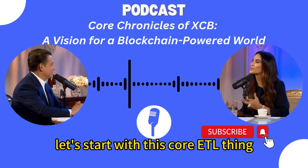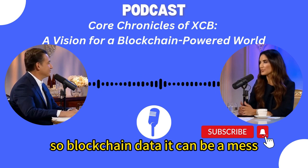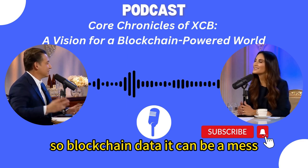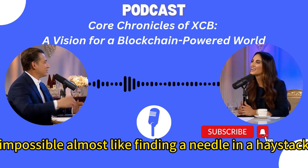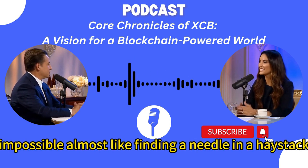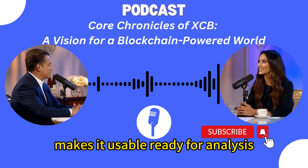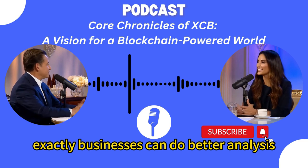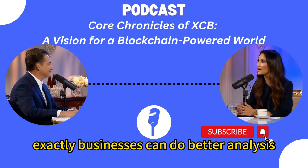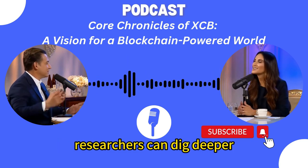Let's start with Core ETL — it's being called the Marie Kondo of blockchain data, but what does that actually mean for regular folks? Blockchain data can be a mess, seriously disorganized, and trying to get anything useful out of it is like finding a needle in a haystack. That's where Core ETL comes in. It structures the data, makes it usable and ready for analysis. Businesses can do better analysis, spot trends, make smarter decisions. Developers can build better apps, researchers can dig deeper.